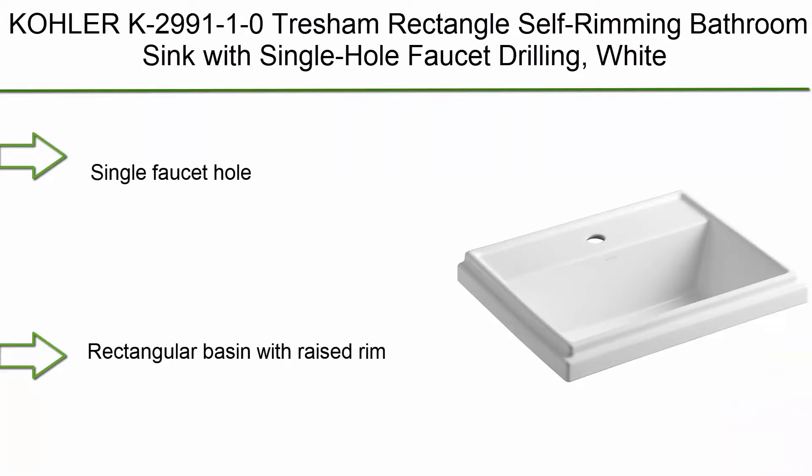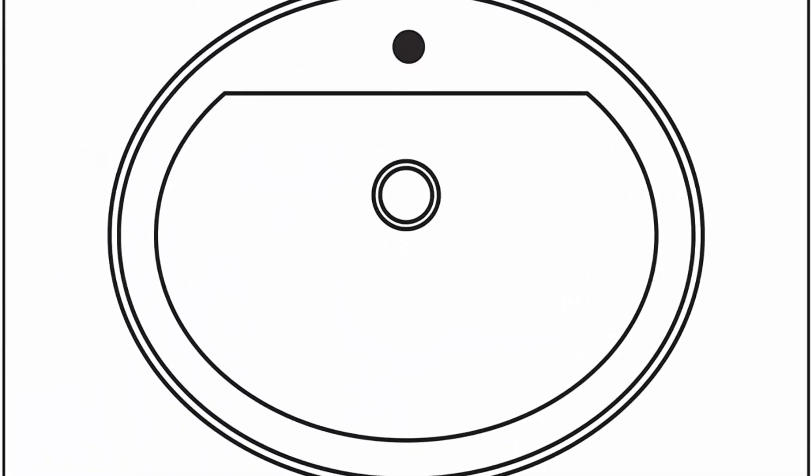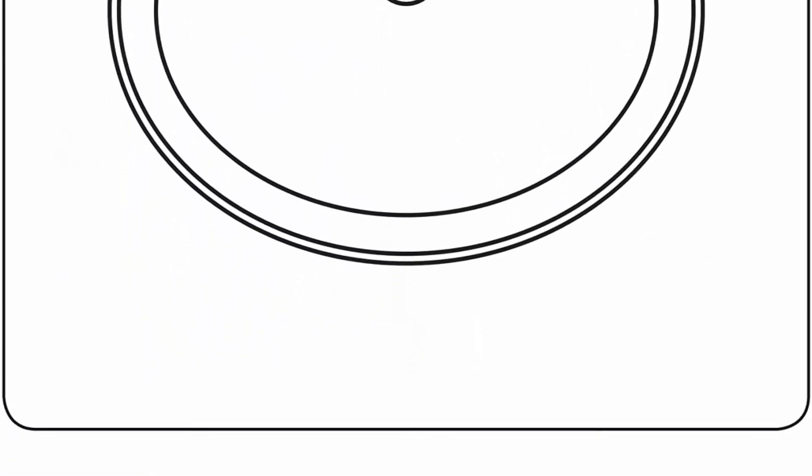Top 9: Kohler K299110 Tresham rectangle self-rimming bathroom sink with single hole faucet drilling, white. Single faucet hole, rectangular basin with raised rim, overflow drain. Coordinates with other products in the Tresham collection. Single hole faucet drilling, vitreous china drop-in.